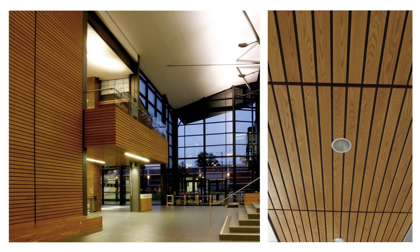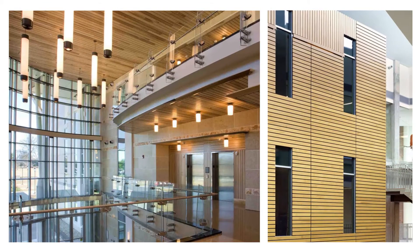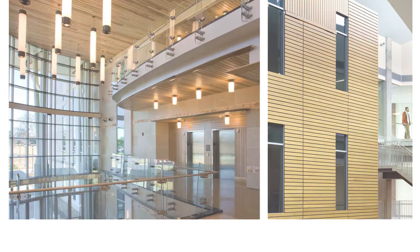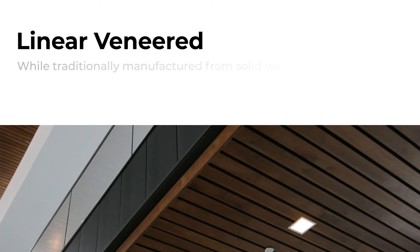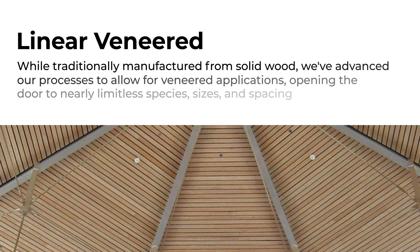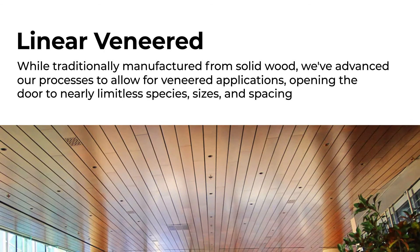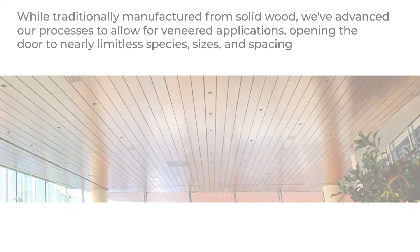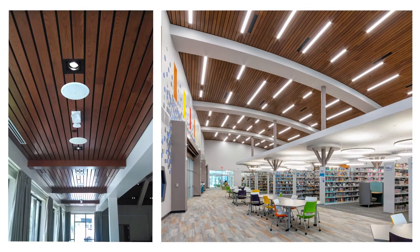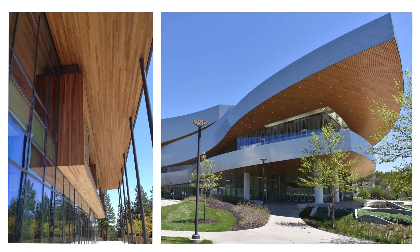While Linear has been a standard in the wood ceiling and wall industry for decades, that doesn't mean we've stopped improving upon it. While traditionally manufactured from solid wood, we've advanced our processes to allow for veneered applications, opening the door to nearly limitless species, sizes, and spacing. Both the solid and veneered methods of production can accommodate the needs of any project, application, or budget.